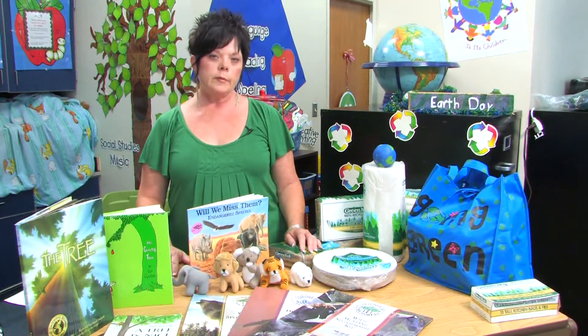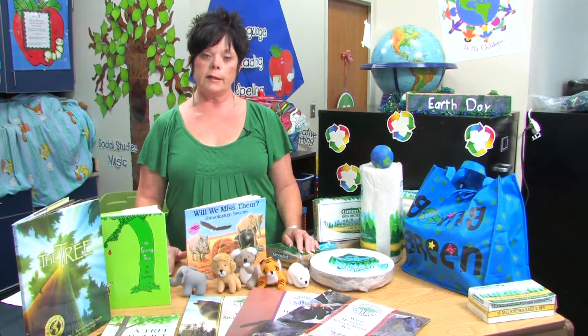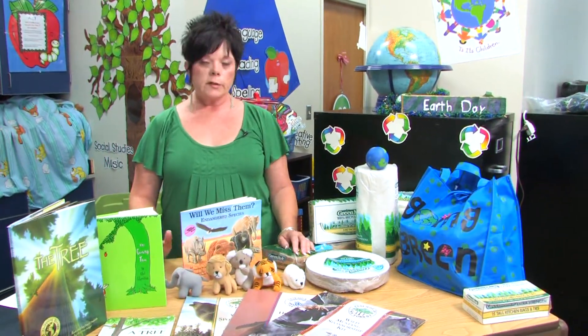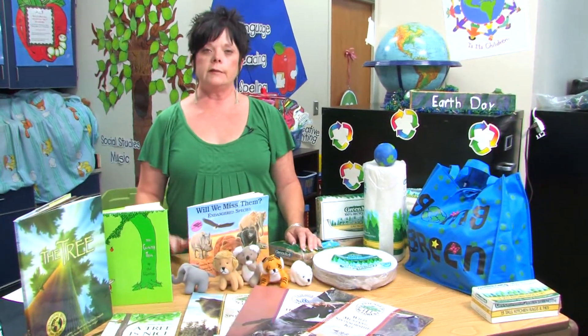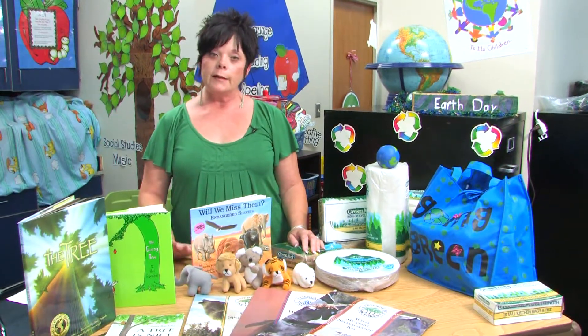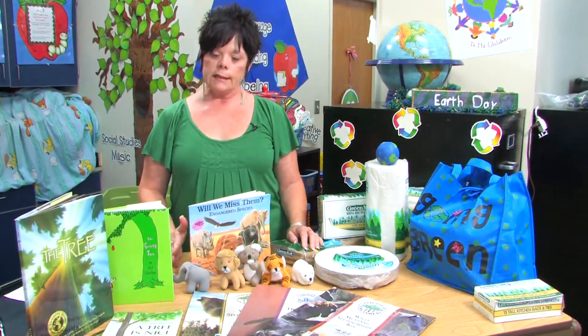Talk to them about some vocabulary. What does endangered mean? It means they're in danger of becoming extinct — we still have them but we need to help them. What does extinct mean? It means they're gone and they'll never come back. A good way to talk about that is the dinosaurs. Read some books about dinosaurs and talk about how great it would be if we still had dinosaurs on this earth to enjoy and look at — if they didn't eat us. So they understand what extinct means.